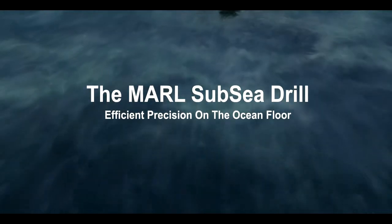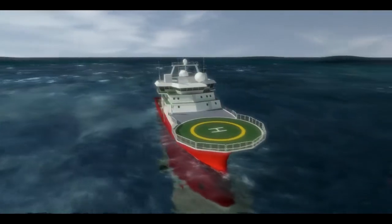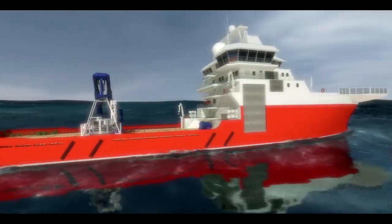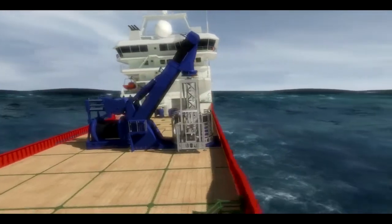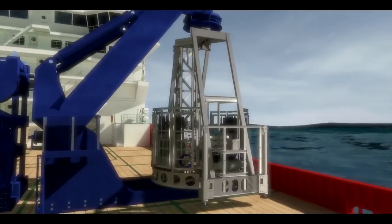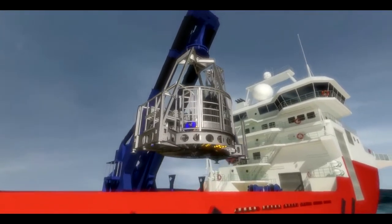The Marl subsea drill is unlike any other. In the increasingly important exploration of the structure of the seabed, the Marl subsea is engineered to be faster, more efficient, more versatile. The Marl subsea sets a new standard for geotechnical and geological study, mineral exploration, and scientific research.